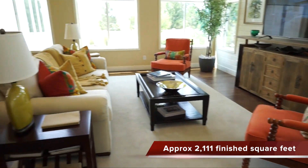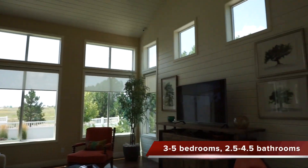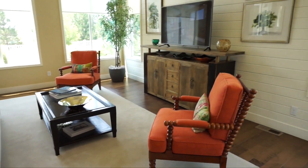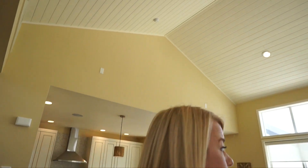Look at all the windows — there are just windows everywhere. Not only are there the lower windows, but they have some upper windows as well. And this room is completely vaulted, so it just feels fresh and airy in here. All the vault and the light, and it's a good size too.